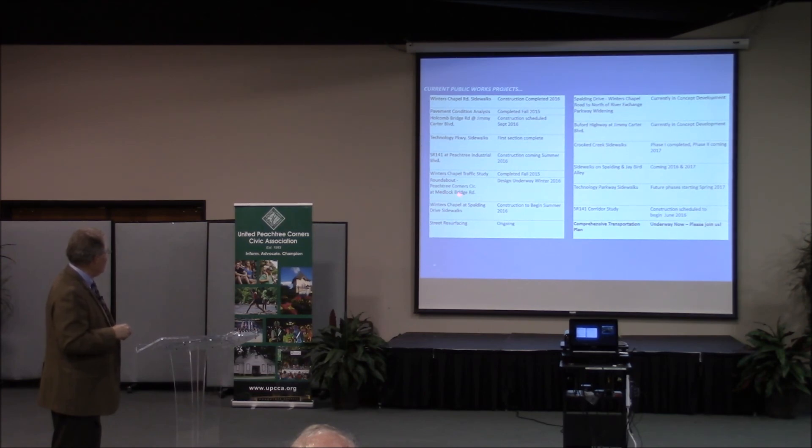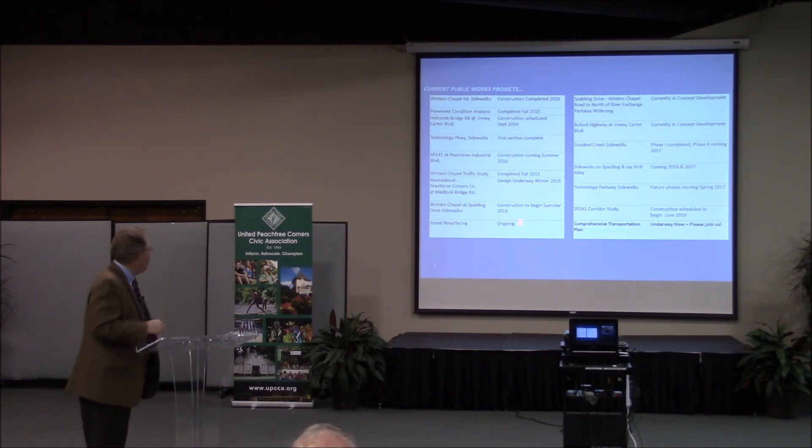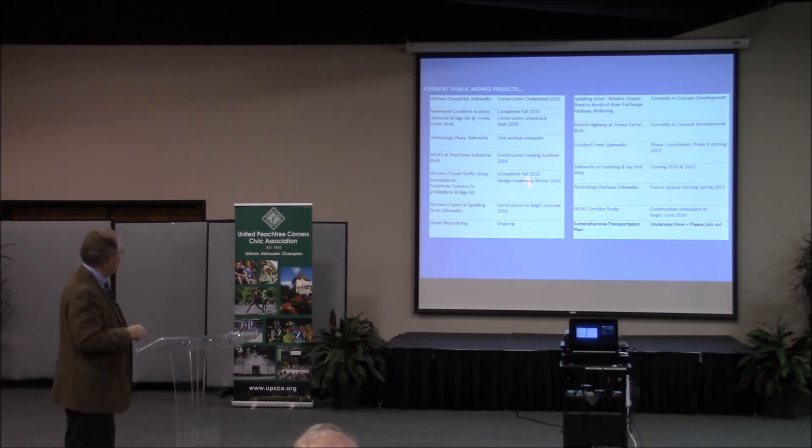Regarding a roundabout at Peachtree Corner Circle at Medlock Bridge — for anyone who takes Peachtree Corner Circle and tries to turn left or right at Medlock Bridge, we had Georgia Tech interns studying all the intersections. They looked at it and said, 'Have you ever thought of doing a roundabout?' Young minds — we love it. That is being looked at; we'll have the study this fall, and the design is underway.